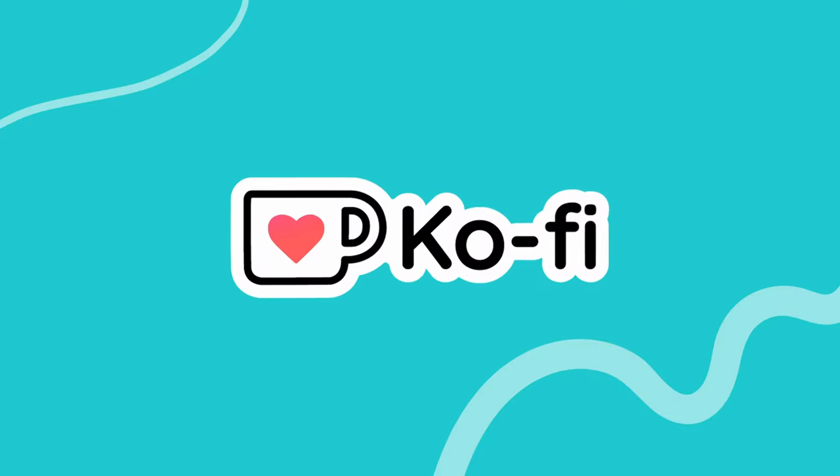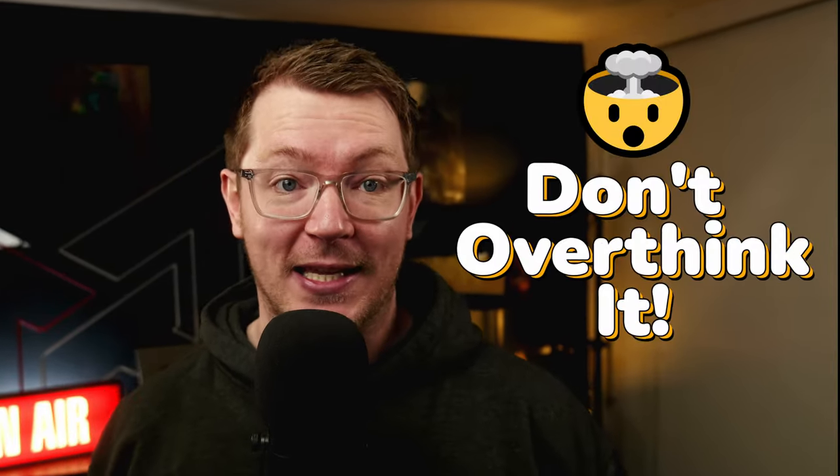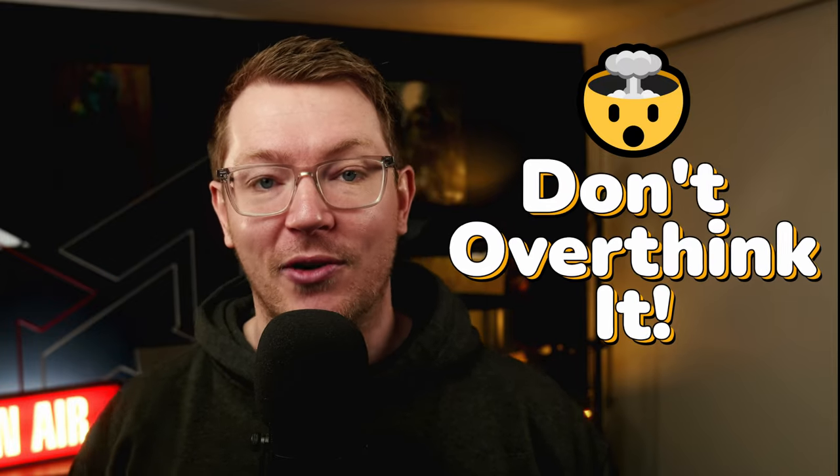Hey Kofi beans, how are you all doing? My name's Alex and I'm here with Kofi. We're going to deliver tips and tricks to help you grow your audience and make money doing what you love with Kofi. And nothing helps grow your audience quite like sharing your Kofi page. So let's take a look at some of the fun, simple, creative ways that you can share your Kofi page today.